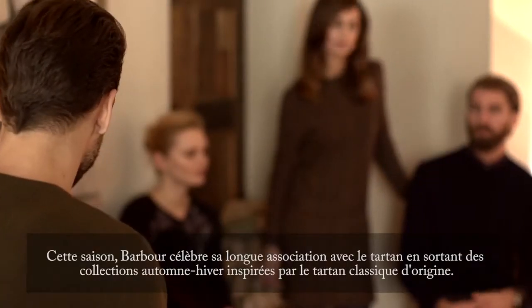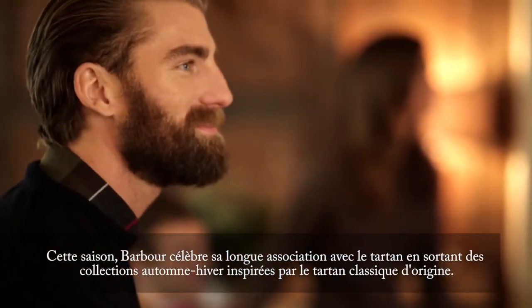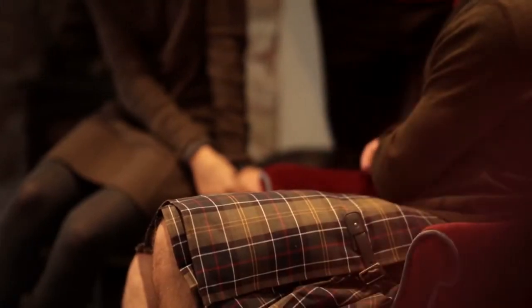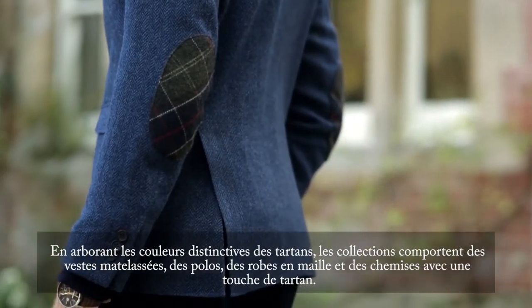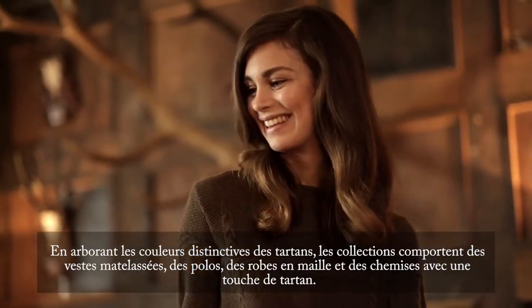This season Barbour celebrates its long association with tartan by producing collections for autumn/winter inspired by the original classic tartan. Taking the distinctive colours of the tartans, the collections feature jackets, quilts, polo shirts, knitwear, dresses and shirts — all with a tartan influence.